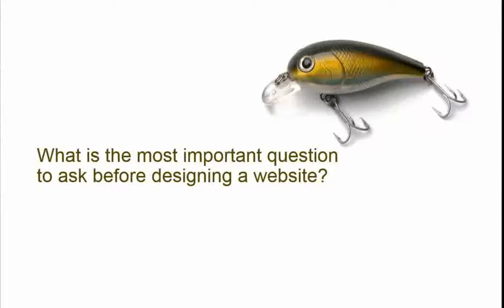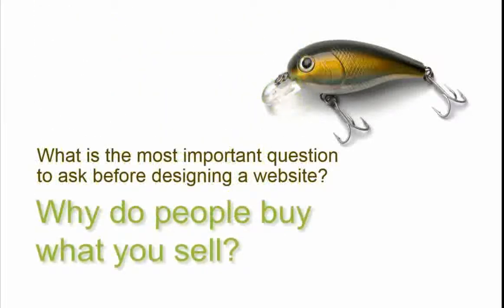What's your budget? That always comes up. What is it you really want to accomplish? What's your business model? There's no one question — it takes more than one. But I would say the most successful projects I've been a part of, we've successfully determined: why do people buy what you sell? It's a simple question to ask, but most clients somehow don't seem to know why people buy what they sell.